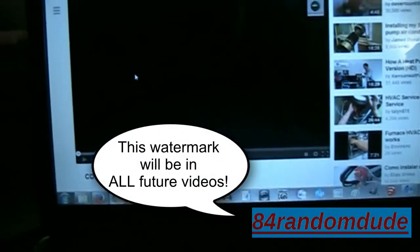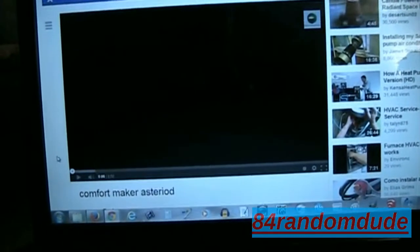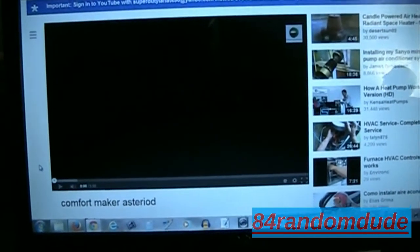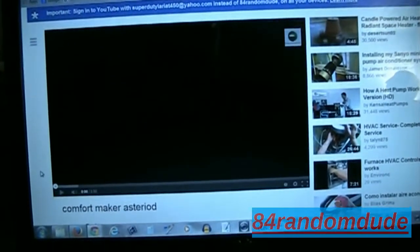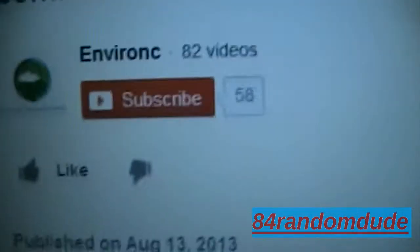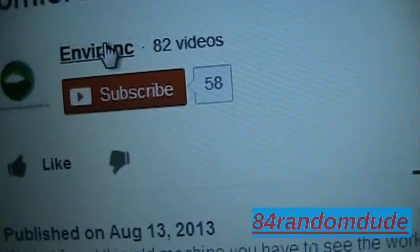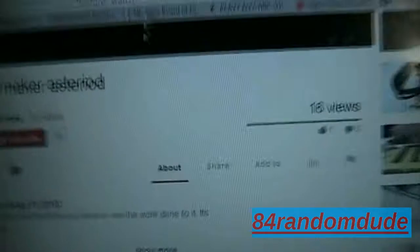I want to make a little video to show you guys this. I started to go ahead and submit a copyright infringement claim, but I figured I'd go ahead and make a video to show you what's going on here. This user right here — we'll visit his channel.